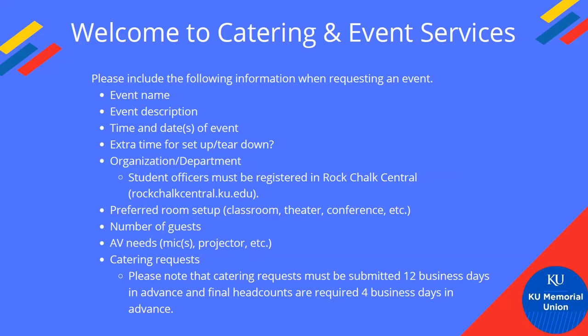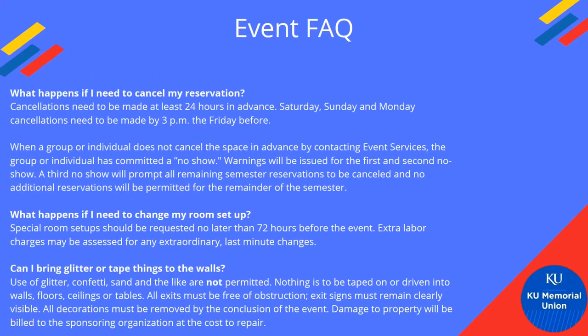Here are our event FAQs — the points that trip people up most often. First: cancellations must be made 24 hours in advance. If you have a Saturday, Sunday, or Monday cancellation, you need to do that by 3 PM the Friday before, because our office hours are 8 to 5 Monday through Friday. If you cancel on a Saturday for a Monday event, you might get marked as a no-show rather than a cancellation.